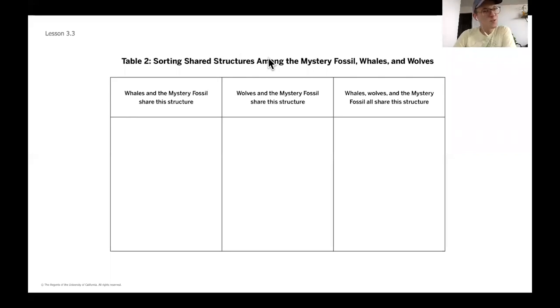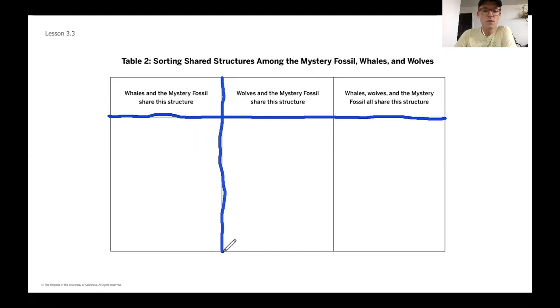I warned you the warm-up was short, but some of the other things we're doing today are a little longer. We're going to be drawing a second table to organize similarities and differences now comparing with our mystery fossil. Same sort of setup as before — put this right below whatever thinking you had last. These are the lines we want to have set up. The headings are a little longer, so take some time to write them into those top boxes.